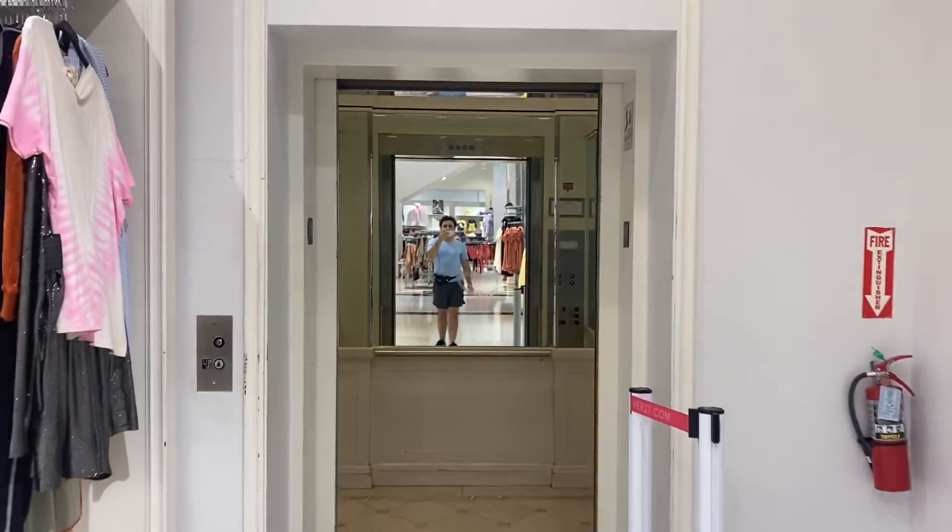Definitely my second favorite at the mall. There it goes.